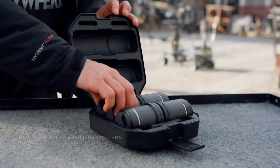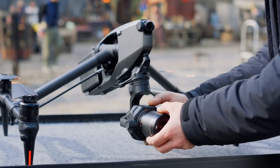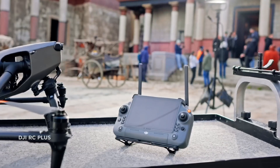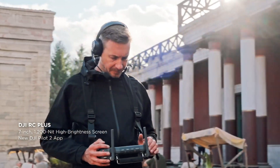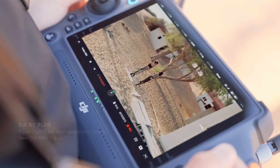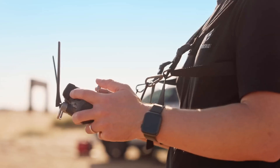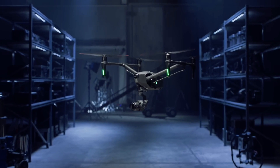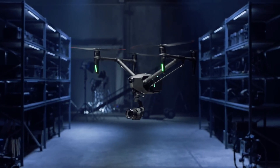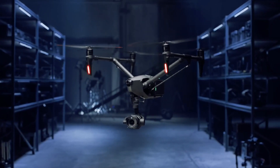It also supports interchangeable lenses from a lineup of DL mount lenses. The drone comes with a new remote control, RC Plus, supporting dual control mode where one user can control just the cinema camera, and the other can pilot the drone using a front first-person view camera. The FPV camera has an ultra-wide lens of 161 degrees, sitting in front of a night vision sensor.